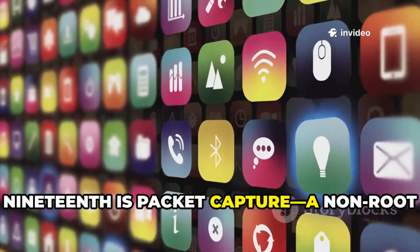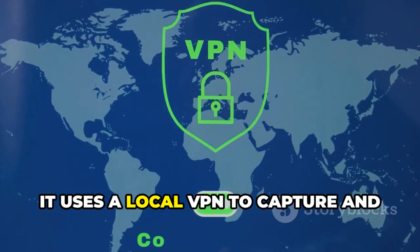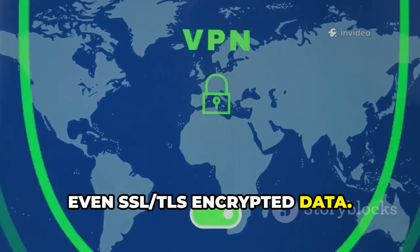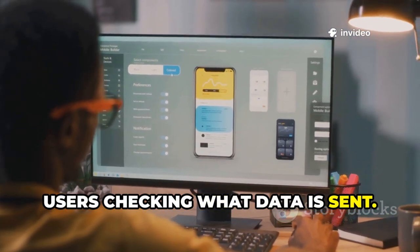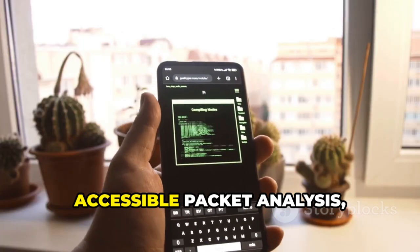Nineteenth is Packet Capture, a non-root packet sniffer for Android. It uses a local VPN to capture and analyze all network traffic, including SSL/TLS encrypted data. It's great for developers debugging apps or users checking what data is being sent. The interface is clean and easy to use. For powerful, accessible packet analysis, Packet Capture is hard to beat.